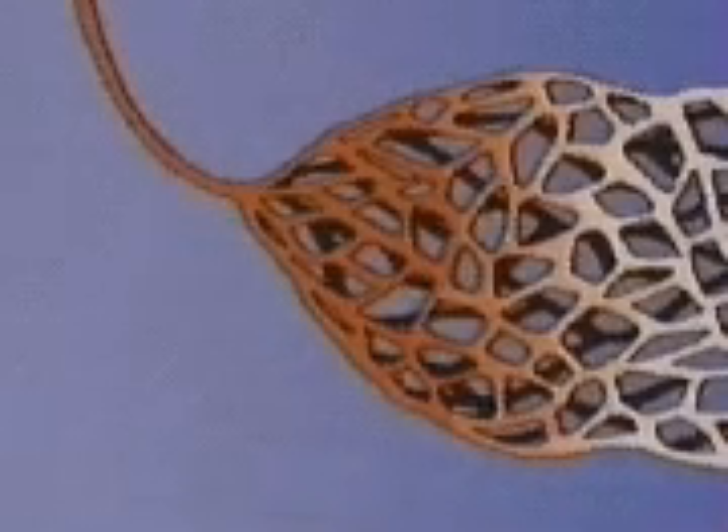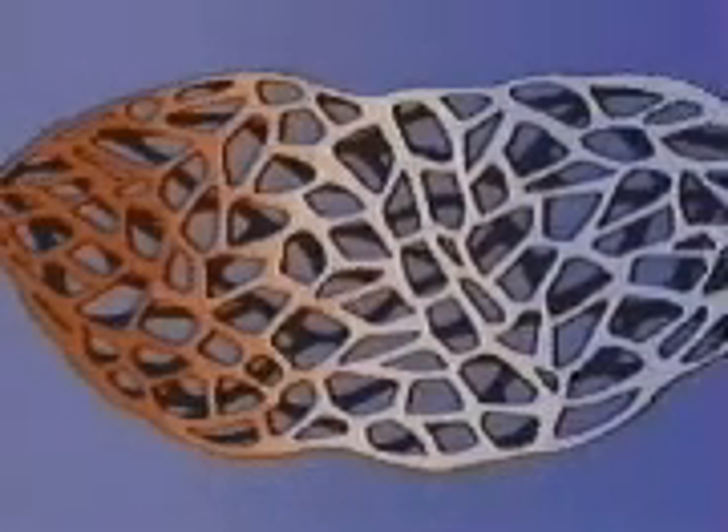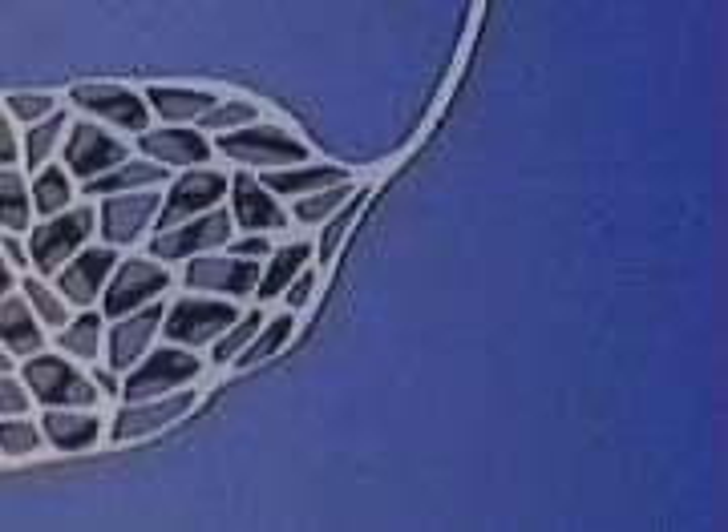The blood then moves into a network of tiny vessels called capillaries, where the exchange of oxygen and carbon dioxide between blood and body cells takes place. Blood returns to the heart via small vessels called venules, which lead in turn into larger tubes called veins.